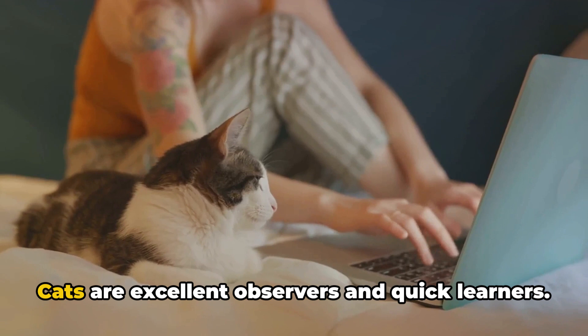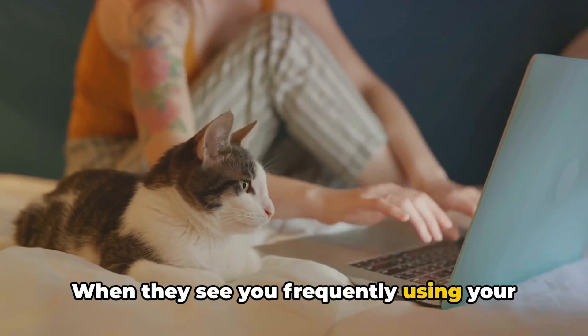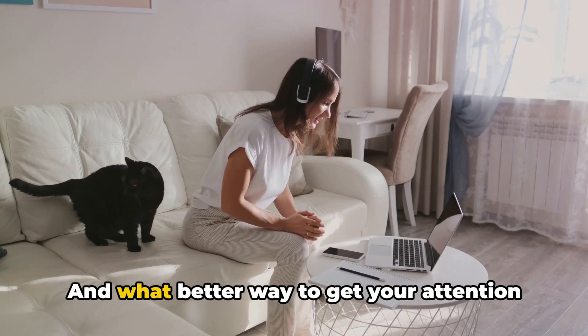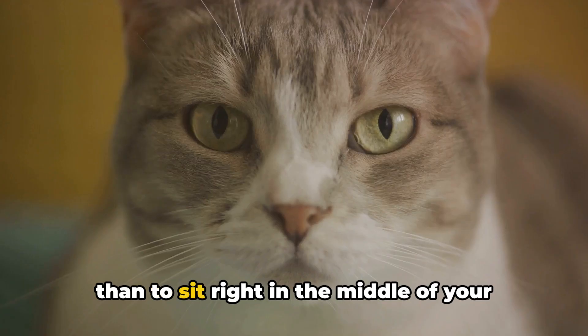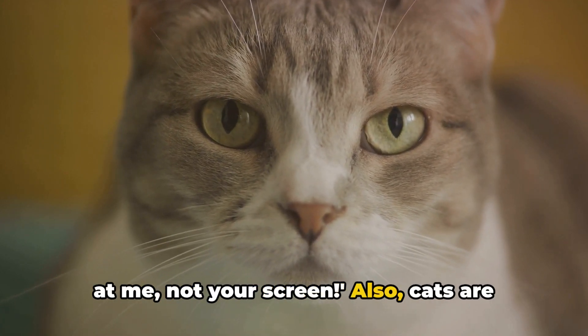Then there's the human factor. Cats are excellent observers and quick learners. When they see you frequently using your computer, they understand that this is something important to you. And what better way to get your attention than to sit right in the middle of your work? It's their way of saying, hey, look at me, not your screen.